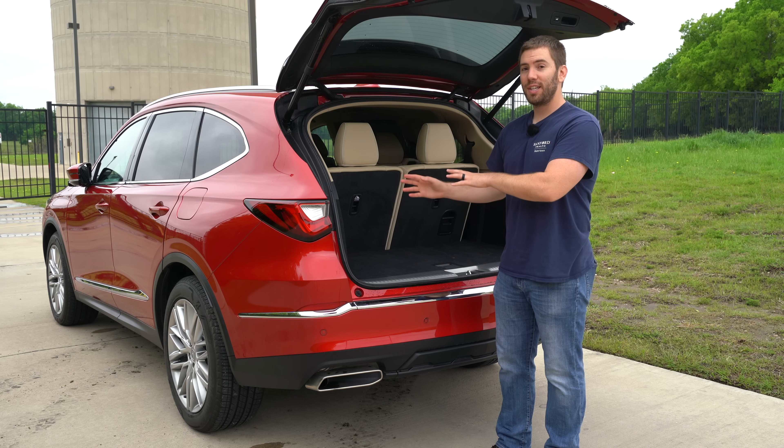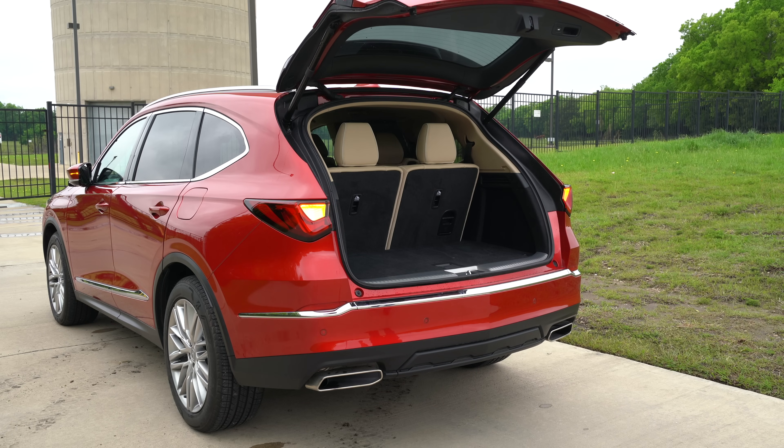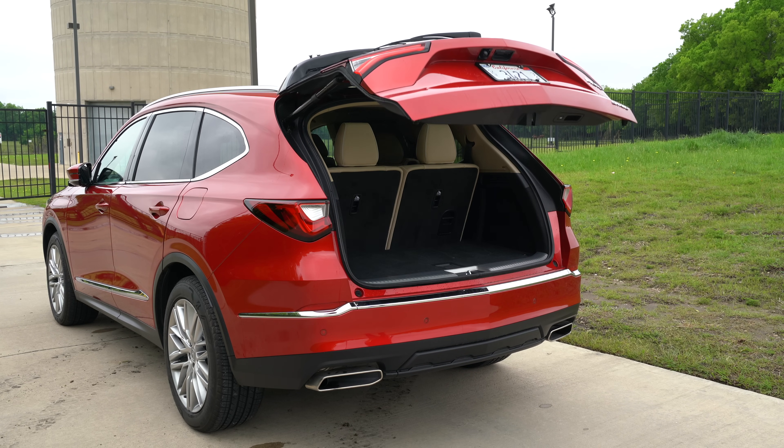One more cool thing: when you're all done loading, there's a button inside you can push and then just walk away without having to swipe your foot or anything, and the liftgate will automatically close.